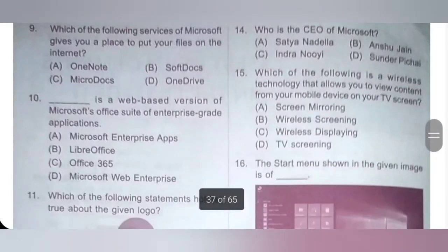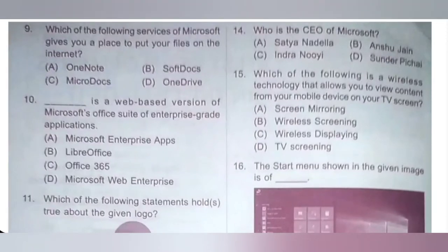Ninth one: which of the following services of Microsoft gives you a place to put your files on the internet? A: OneNote, B: SoftDocs, C: Microdocs, D: OneDrive. OneDrive is Microsoft's personal cloud storage service which allows you a place to put your files on the internet. Option D is the correct answer.